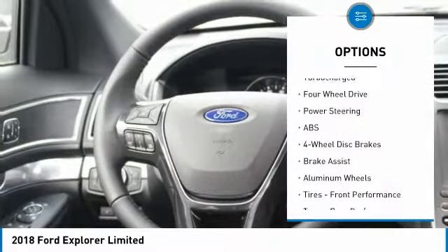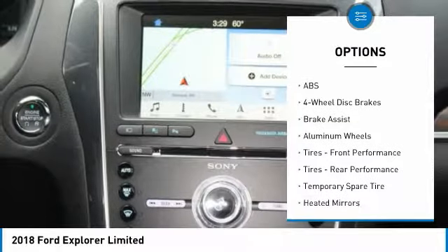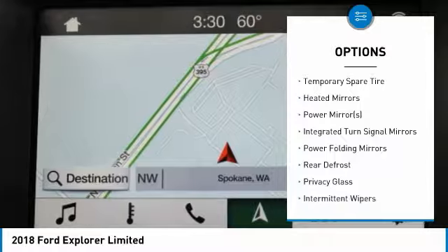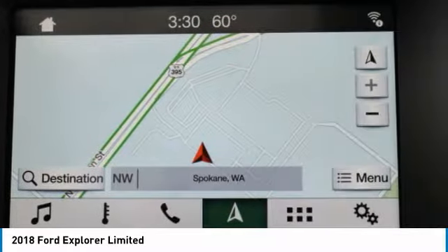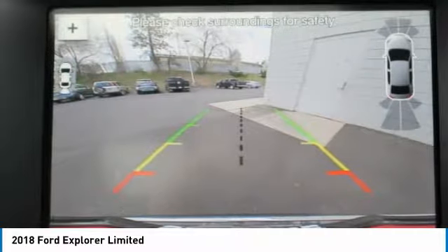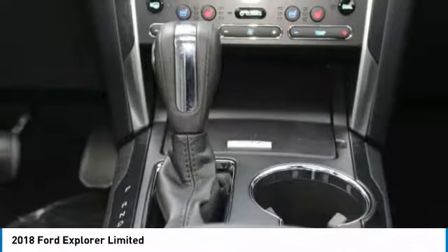Audio input. Cooled front seats, heated front seats, heated rear seats, heated mirrors, auto climate control, premium sound system, automatic headlights, fog lights, multi-zone air conditioning, rear air conditioning, remote start, security system, parking sensors.